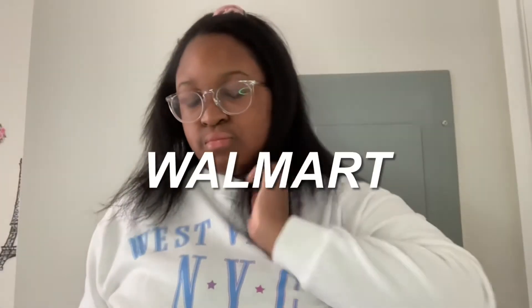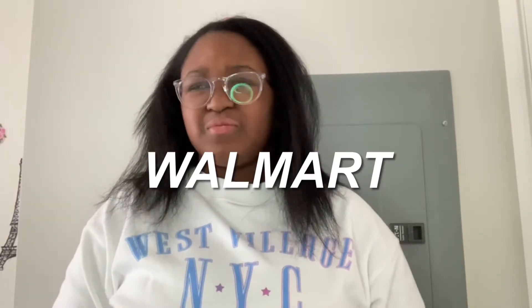We basically couldn't really find anything else in the mall so we went to a couple of different stores. We went to Gap, Hollister, American Eagle, Vans, and Journeys — but I couldn't find anything at Journeys. We also went to Target, but couldn't find anything there either. So we went to Walmart.